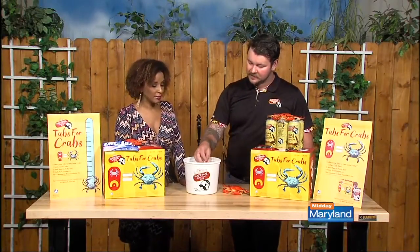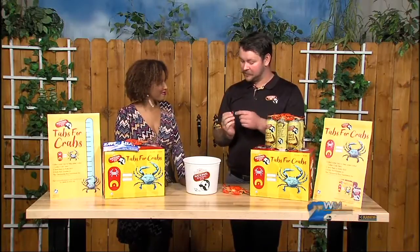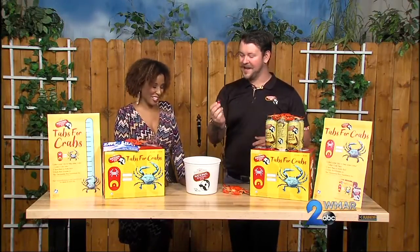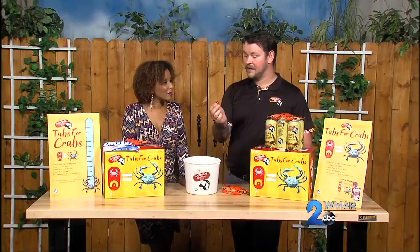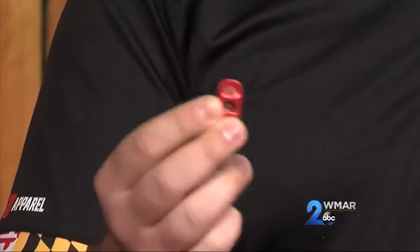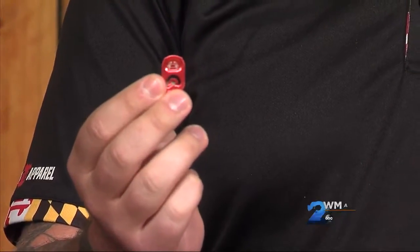So for people who are unfamiliar, what exactly is Tabs for Crabs? Tabs for Crabs is a program where we take the tab on all the Natty Boh cans and turn them red and etch them with a little crab. It's very cute. Each tab that we collect back is 10 cents, up to $10,000, that we donate to the Chesapeake Bay Foundation so that they can advocate for water conservation and that sort of thing in the Chesapeake Bay.